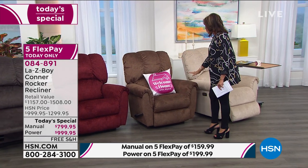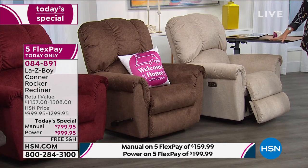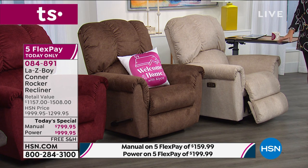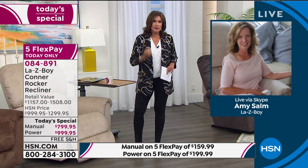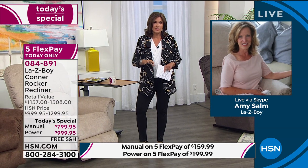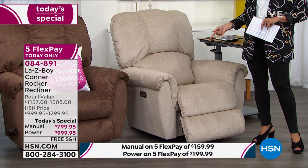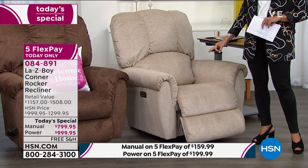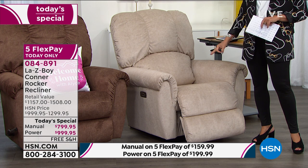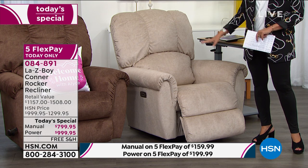You don't have to worry about ordering the ivory because Amy is going to show us again how you can clean it up with iClean technology fabric. We have extra special features included. In the power, I have 85 left in ivory. In the manual, I have 92. So it is extremely limited in ivory. It will be our first to sell out.